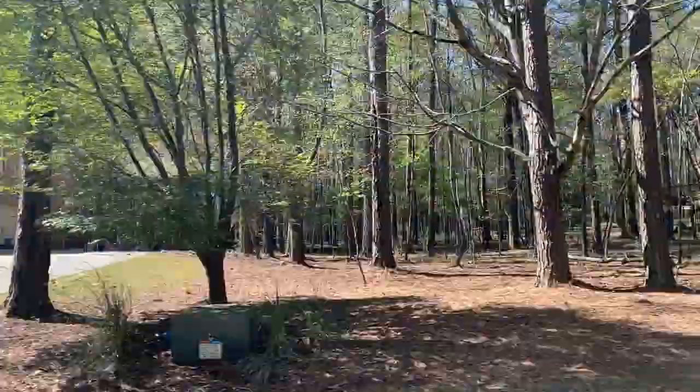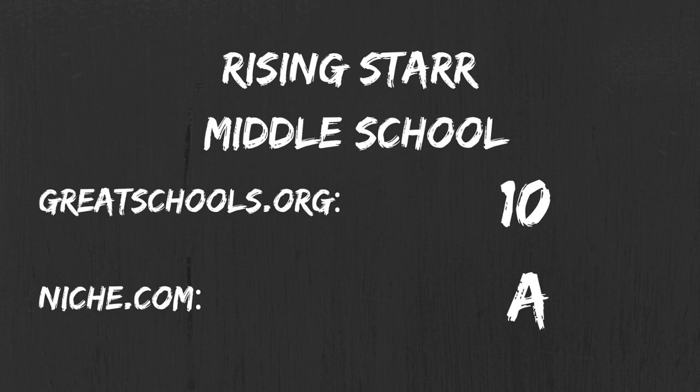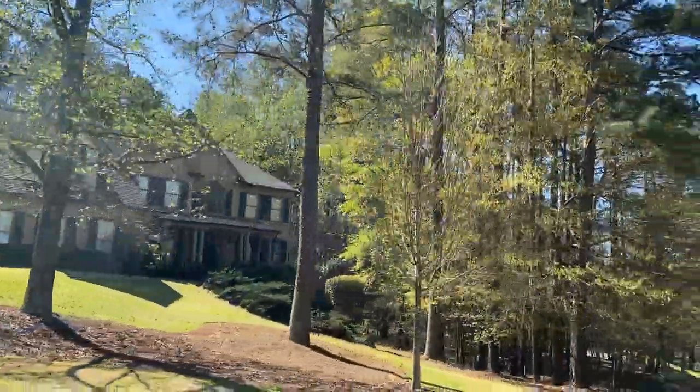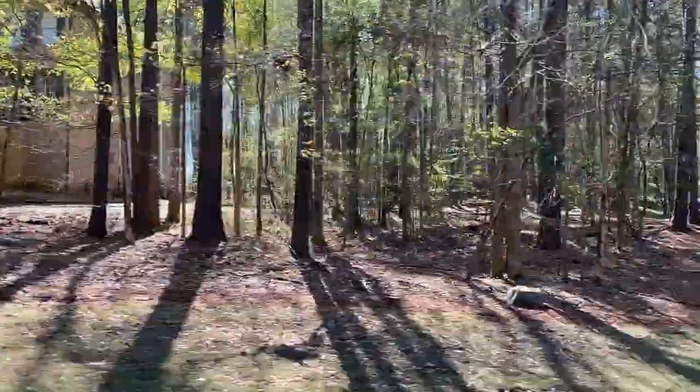Schools are also a very important attraction for Wood Creek. They are zoned for Peoples Elementary, Rising Star Middle School, and Stars Mill High School. And as you can tell from these scores at greatschools.org and niche.com, those are absolutely wonderful schools, like much of the rest of Fayette County schools.